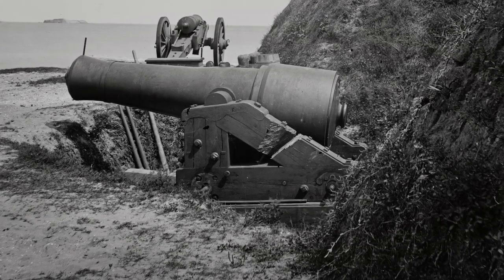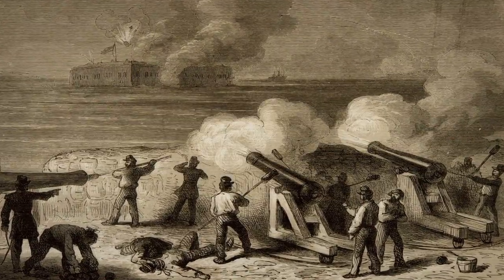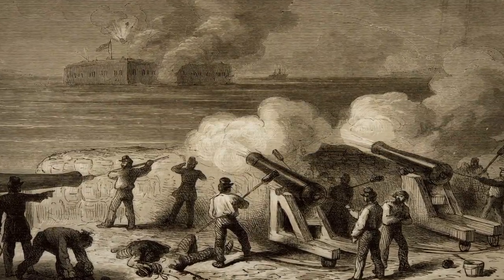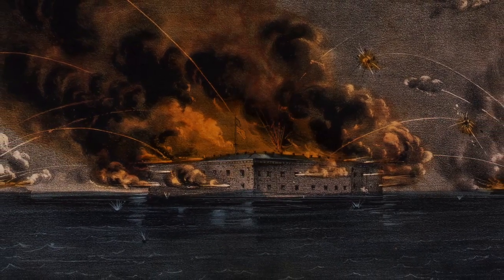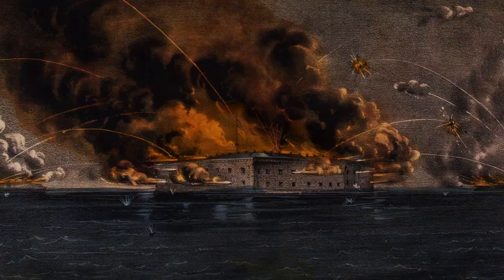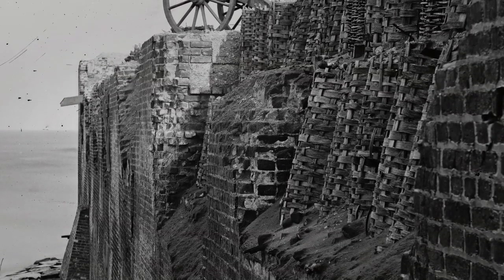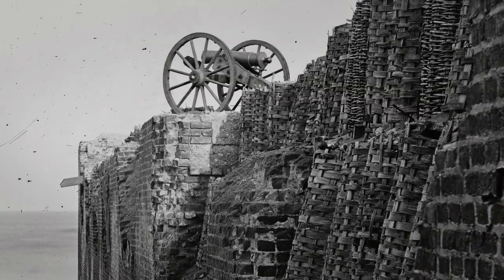A 10-inch mortar was fired from Fort Johnson, located about a mile and a quarter from where we are now. That 10-inch shell explodes directly over top of Fort Sumter, and that's a signal for every Confederate gun that bears on the fort to open fire. The bombardment began and continued for 34 hours. Over 3,000 rounds of ammunition were fired at the fort, creating significant damage. At least 600 rounds hit the exterior walls, but none really penetrated the five-foot thick brick walls.